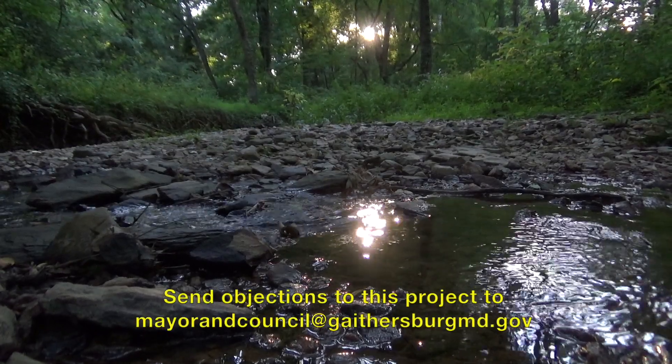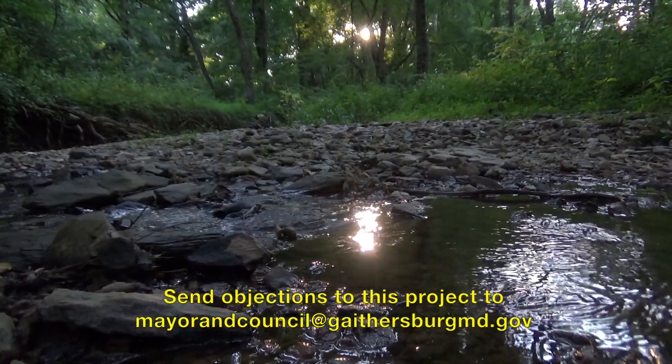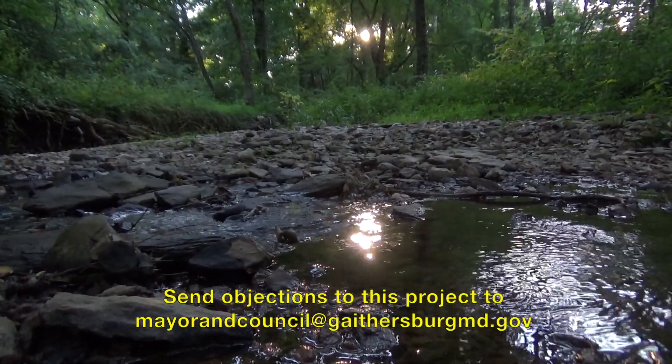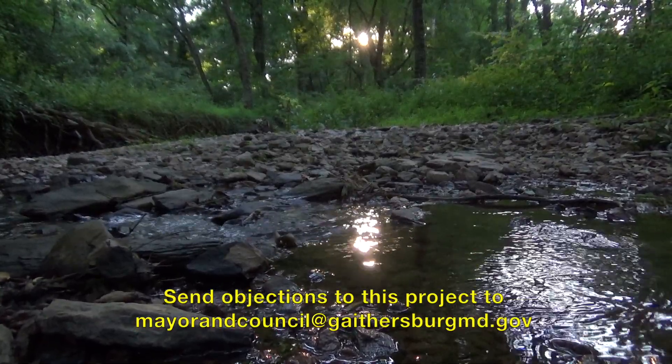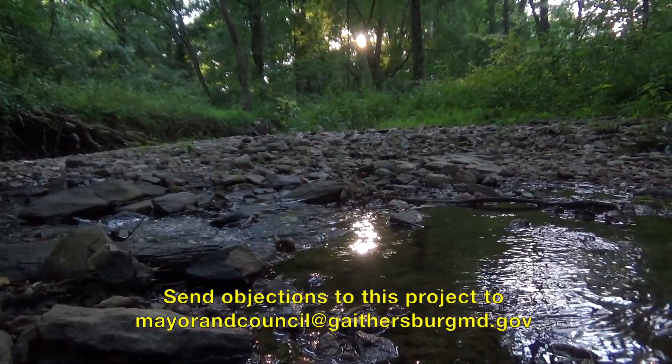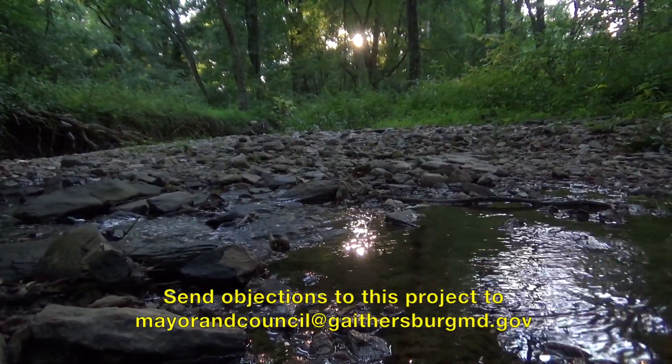Please join us in mobilizing to stop this project and voice your opposition to the City of Gaithersburg by sending an email to mayorandcouncil@gaithersburgmd.gov, and join us with our weekly park protests.